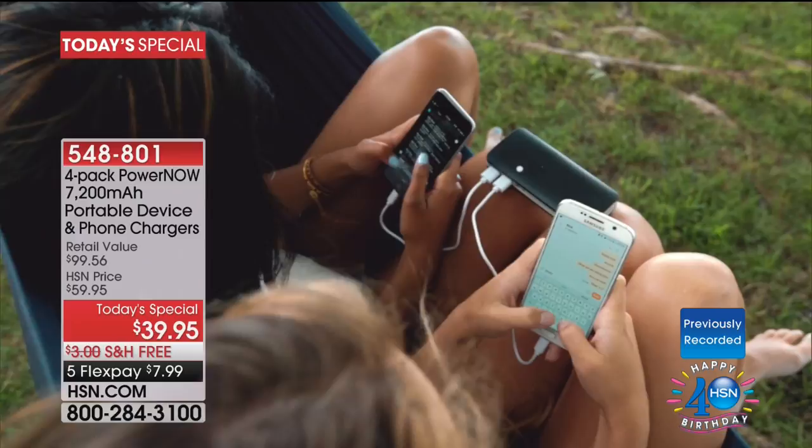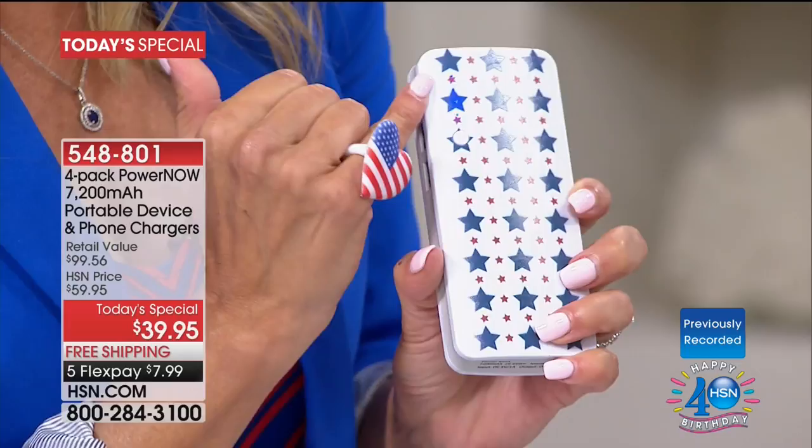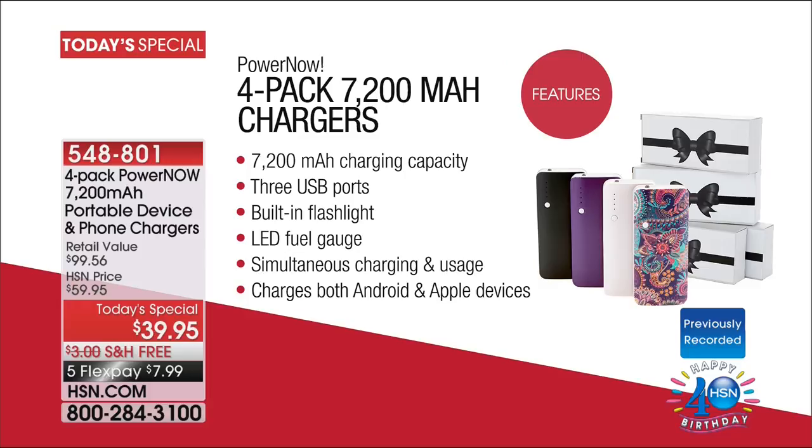PowerNow is one of our first brands in the world of chargers. To have something that is tried and true — it even has a built-in flashlight, and it gives you a little indicator on the side: LED lights showing you the charge level. Think about it like little quadrants of gas in your gas tank — one, two, three, four. When it gets down to one, you plug it in and recharge. You're getting four of those, each with 7,200 milliamps of power, three USB ports in each one, a built-in flashlight, and the fuel gauge. That's how you know when to refill it.